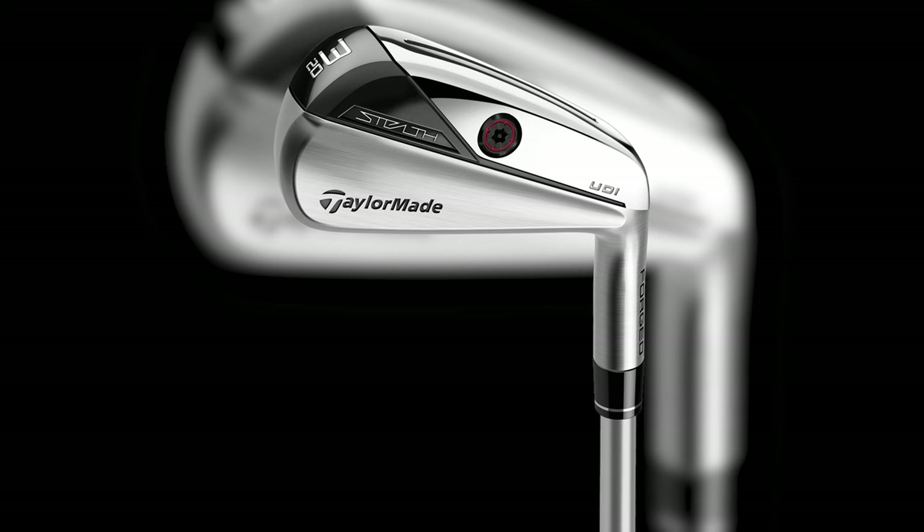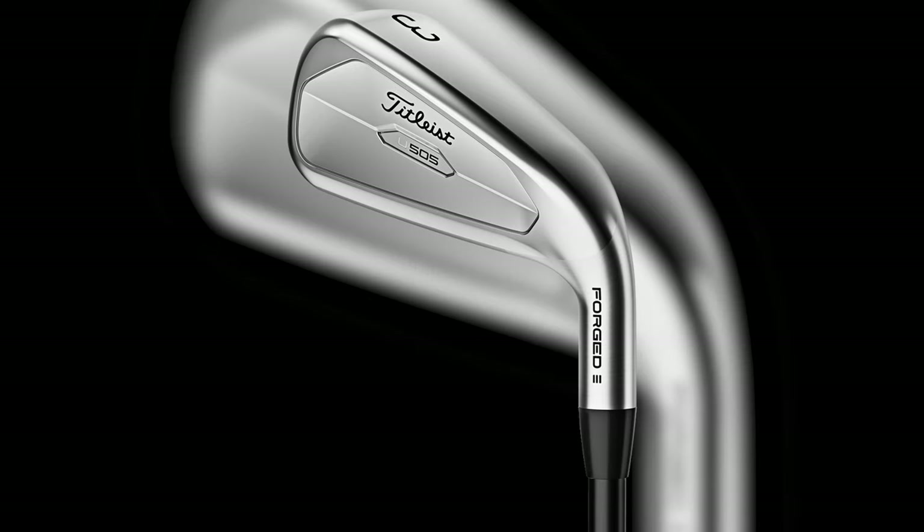Driving irons, or utility irons as they are also known, have found favour amongst PGA Tour pros who are looking for clubs that will fly the ball lower and roll further than hybrids or fairway woods of a comparable loft. With their updated designs making them easier to hit than old driving irons, these clubs are now used by getting up to a third of the best players in the PGA Tour.